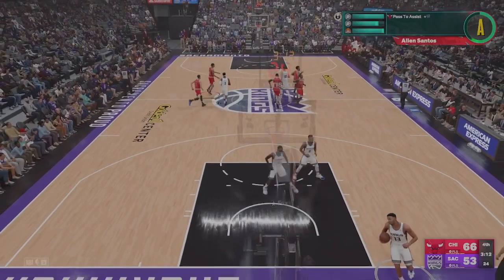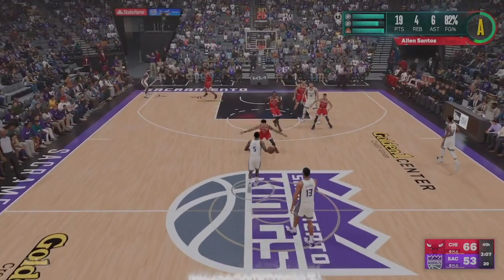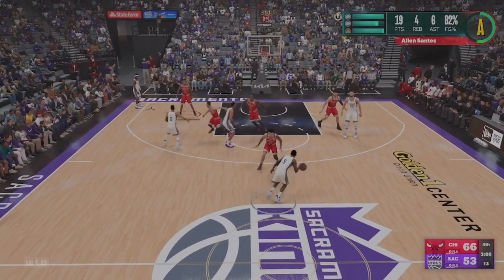The three-pointer from Ball goes in, and the Bulls lead by 13. This is what it's been since halftime — remarkable results from downtown. In the modern NBA, you have to hit threes to win games, and they've made that adjustment since the break.